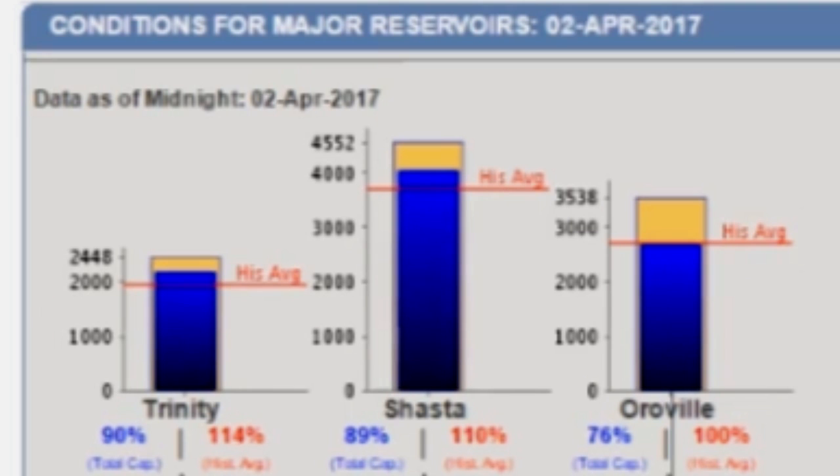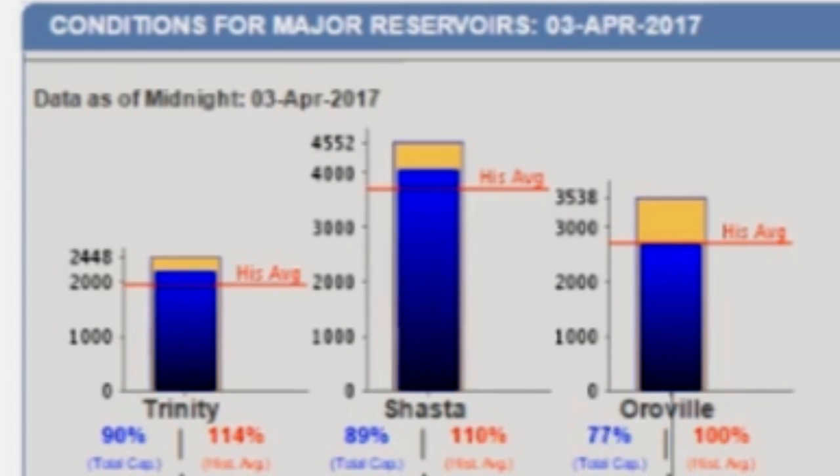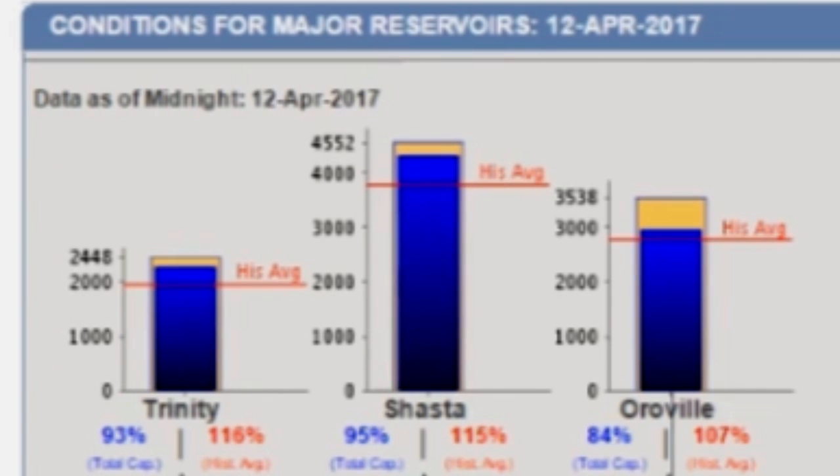So we're looking at Trinity going up, Shasta going up, Auroville going up. When you think that — look at the blue line kind of ticking up and up. So in two weeks, we've seen the top three dams, the top northernmost dams, gain highly in percentage points.